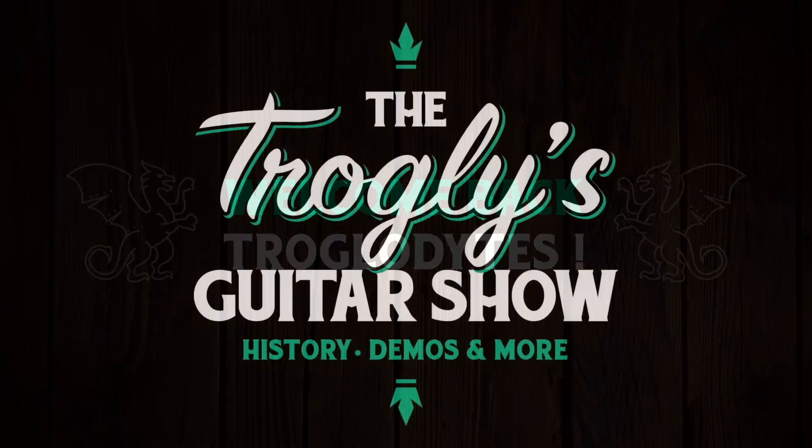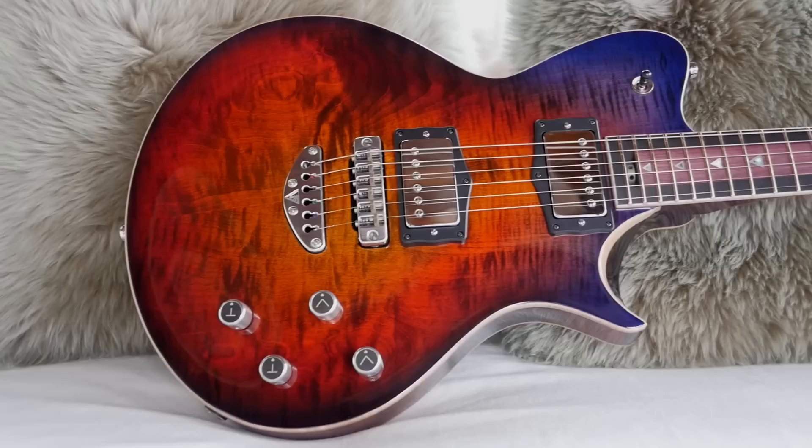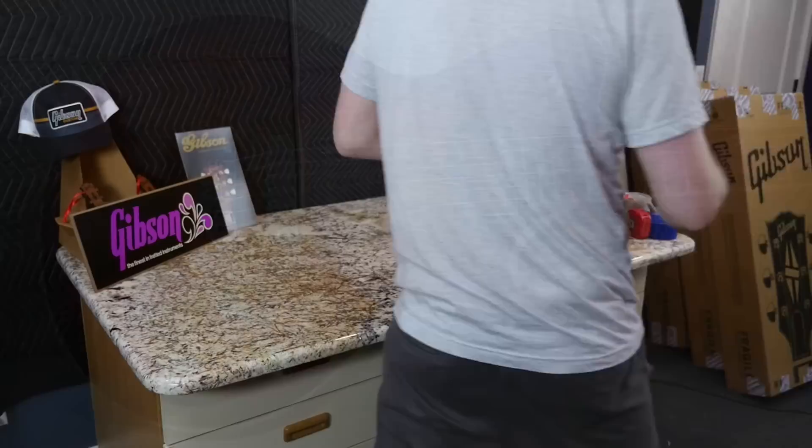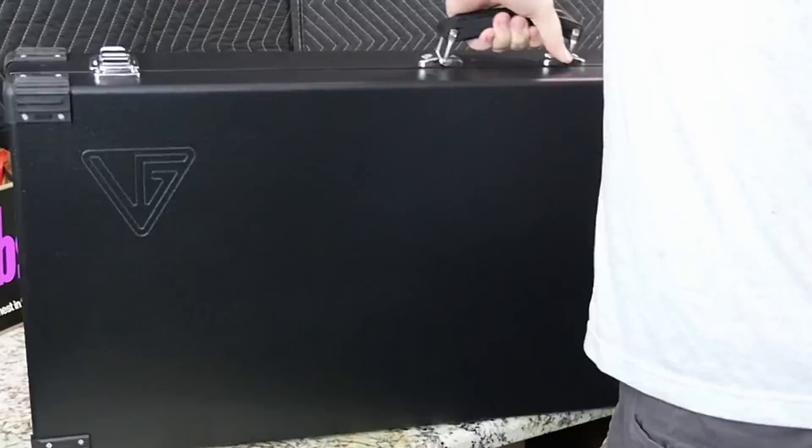Welcome back troglodytes to your daily dose of guitar information, the Troglies Guitar Show. Starting out today we've got some boutique guitars. About nine months ago we featured one of these Ukrainian guitars on the channel. We had initially planned to do a cool giveaway but then the whole Russia-Ukraine thing happened, their workshop got destroyed, they had to move. So that video switched into fundraising mode, which was apparently a nice big success, so thank you everyone for that.